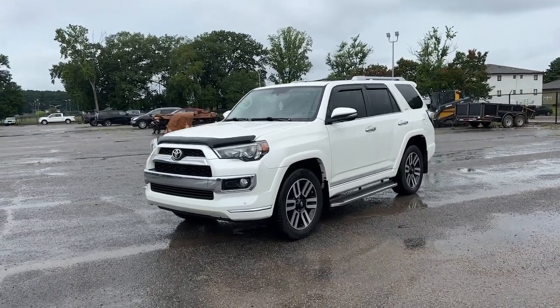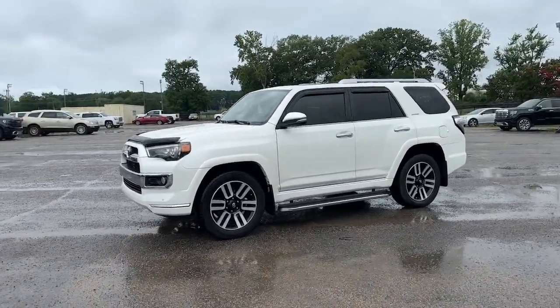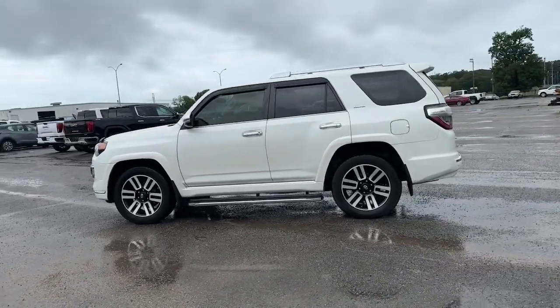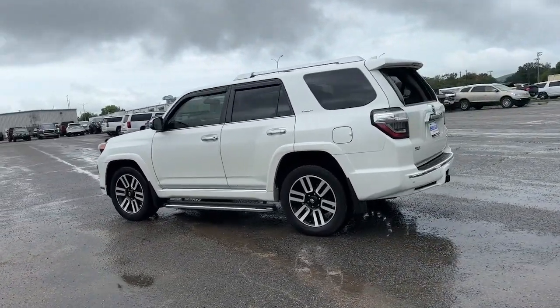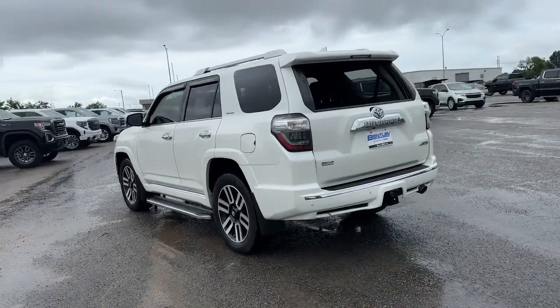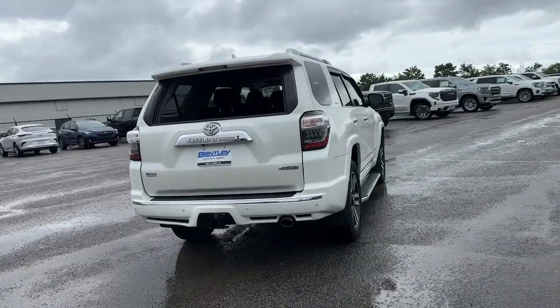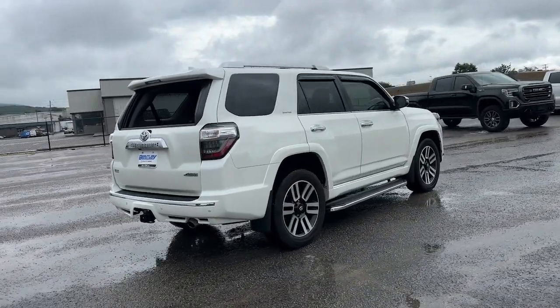Introducing the 2017 Toyota 4Runner. This vehicle is an outstanding buy with fewer than 200,000 miles on the odometer. Enjoy a view of this rugged Toyota 4Runner, the iconic family-friendly vehicle with serious off-road capability, a comfortable interior, and an intrepid soul.